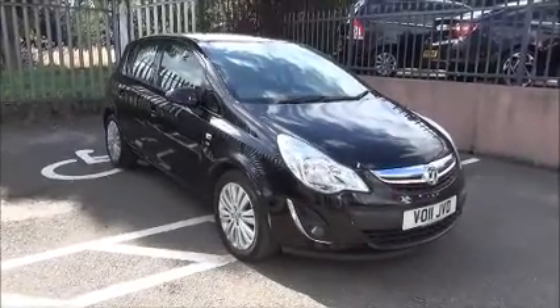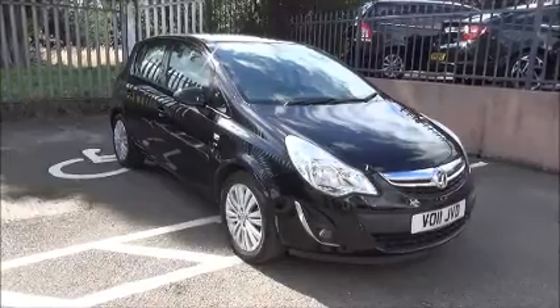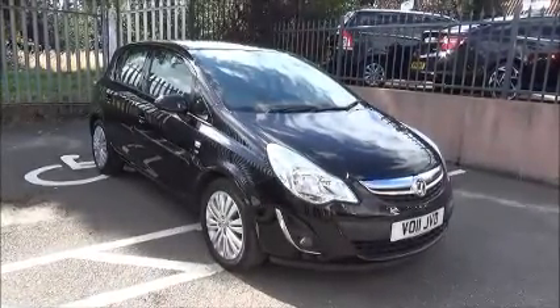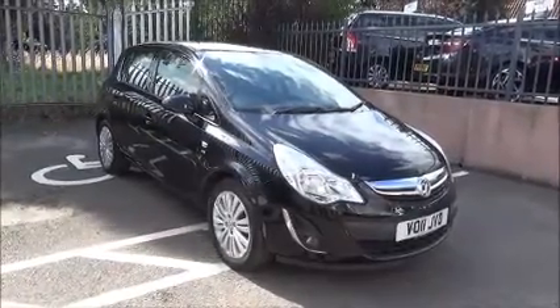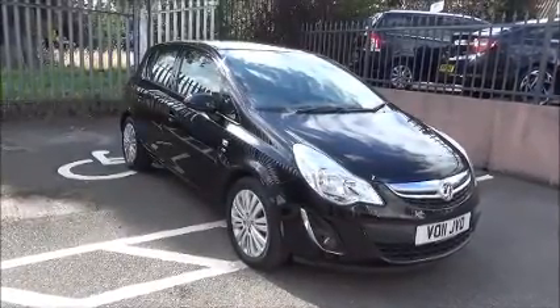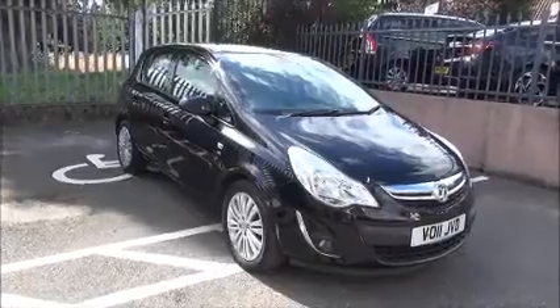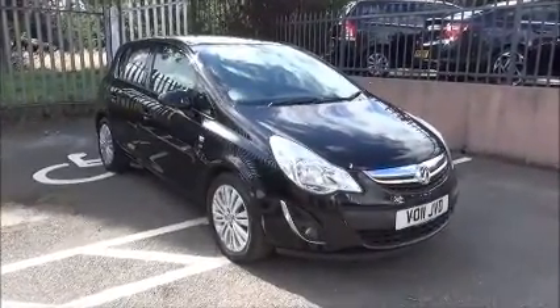Welcome to Now Vauxhall. Here today we have a Vauxhall Corsa SE 1.2 petrol engine, 5 door, fitted with a manual transmission. Finished in metallic black sapphire, the car is registered on the 14th of March 2011 and is on an 11 plate. The Corsa has a warranted mileage of 48,918 miles and a CO2 figure of 124 grams, which equates to a road fund license fee of £115 annually.